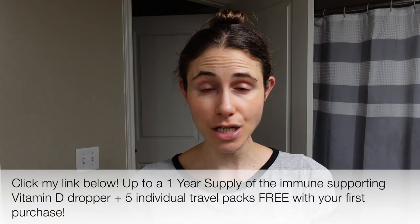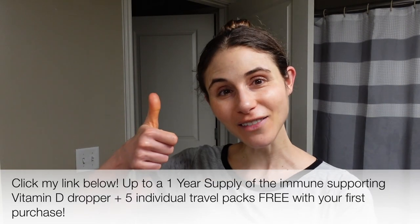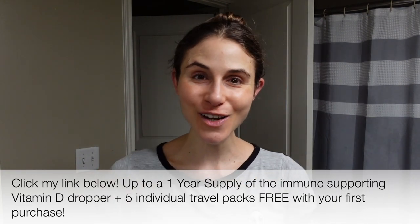Anyway, I hope you guys enjoyed this vlog. Don't forget to check out AG1, and if you liked this video give it a thumbs up, share with your friends, and as always don't forget sunscreen and subscribe. I'll talk to you guys tomorrow, bye!